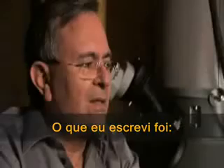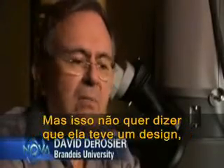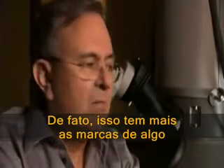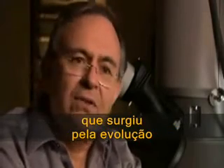What I wrote was this is a machine that looks like it was designed by a human, but that doesn't mean it was designed — that is, the product of intelligent design. Indeed, this motor has all the earmarks of something that arose by evolution.